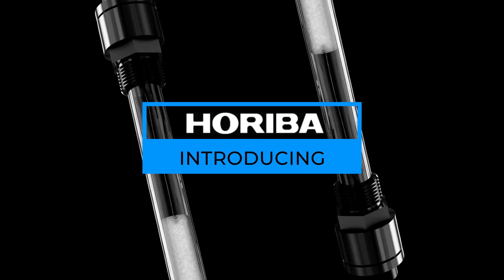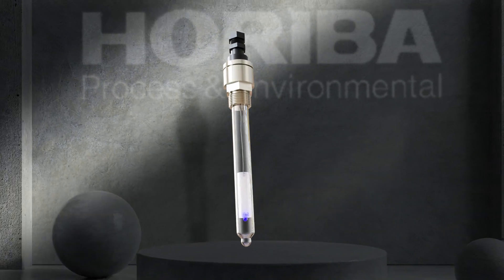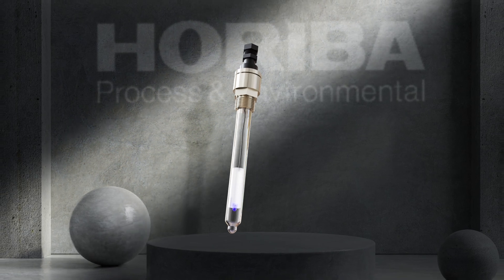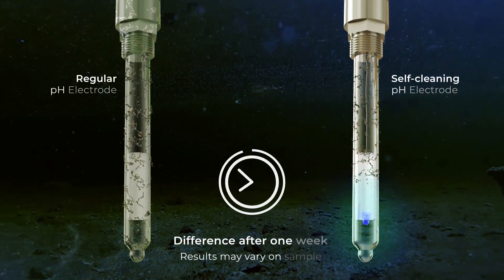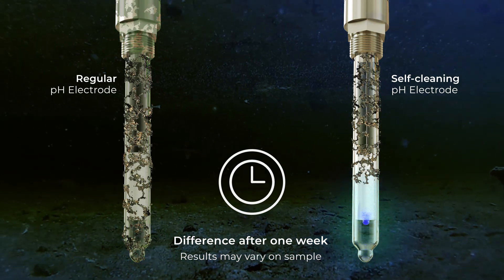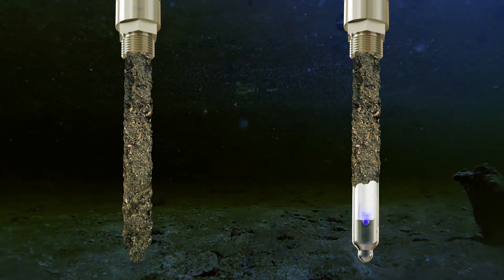Now, Hariba has developed a unique self-cleaning electrode that considerably improves measurements and cuts maintenance time. The Hariba Self-Cleaning Electrode 6122 keeps its pH membrane clean using a unique reaction between UV light and titanium dioxide coating, preventing contamination.